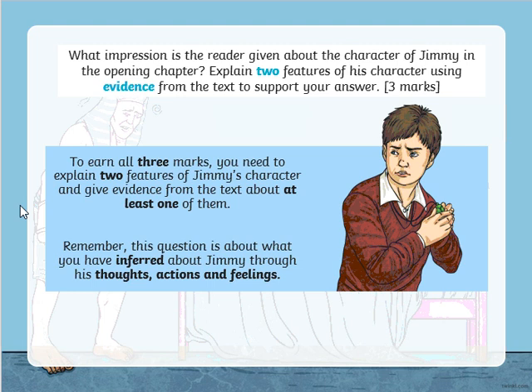Have a go at answering that question, then unpause the video and look at the answers to see how many marks you think you would have got. Pause the video now.